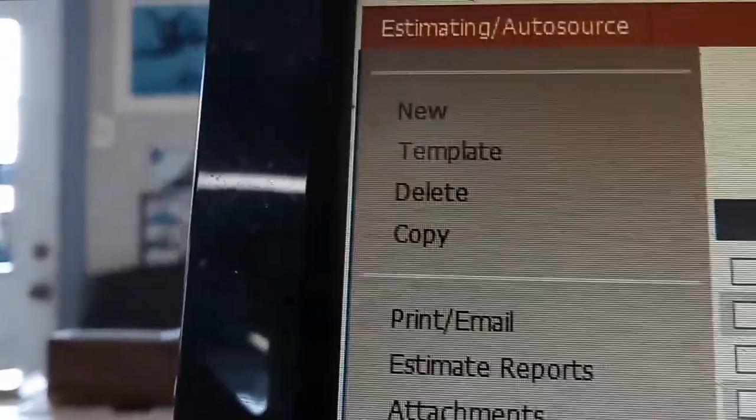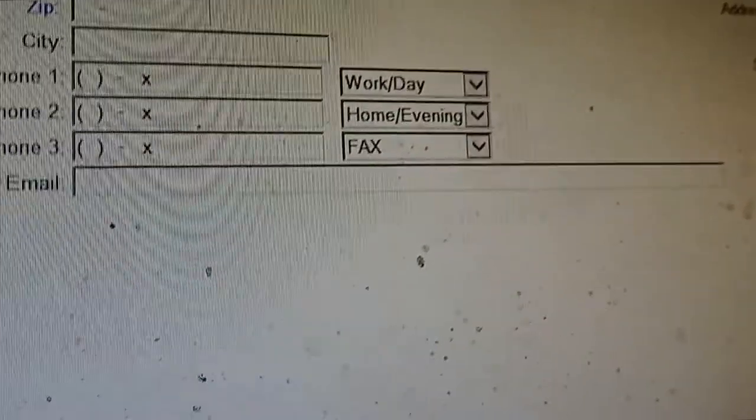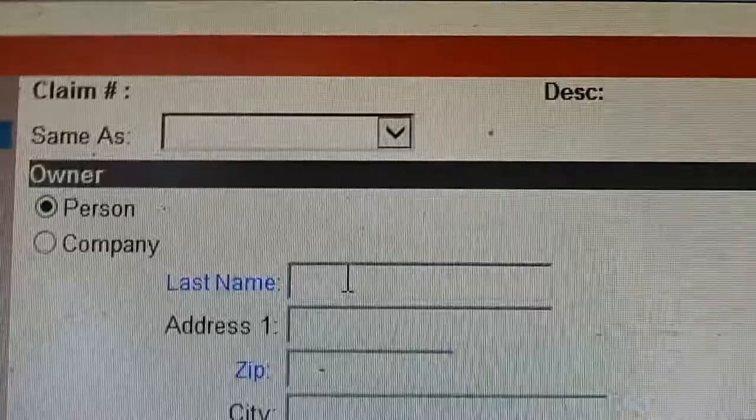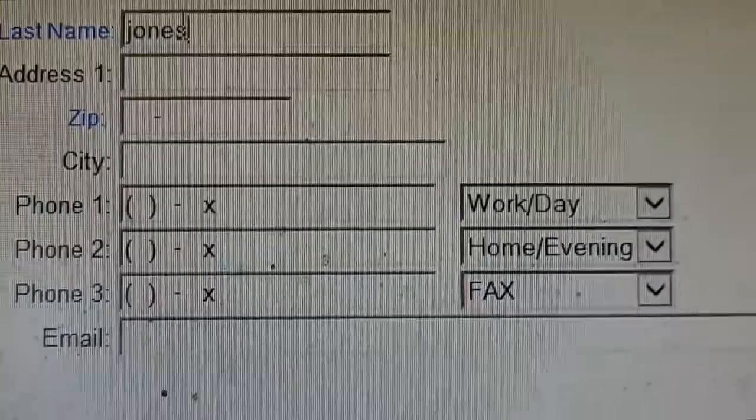So we're going to open an estimate and start a new one. The first page comes up with the name — I'm going to do this with one hand, so lowercase — Tom. And then we're going to put the last name over here: Jones. Then you go fill out the rest of the information for the number and address.